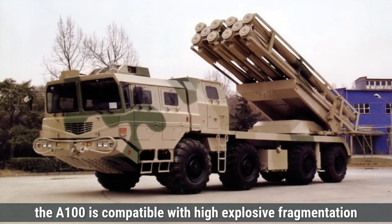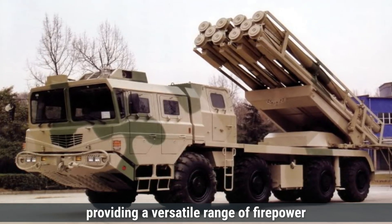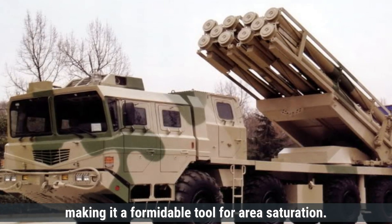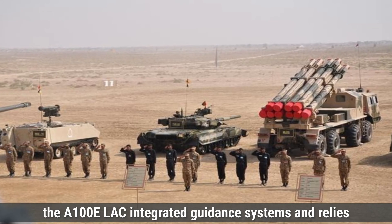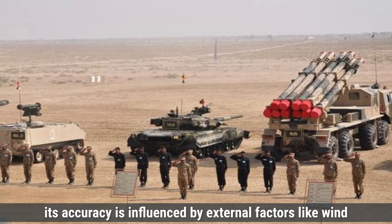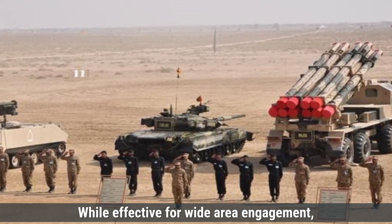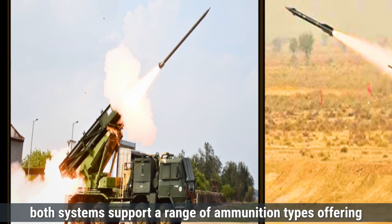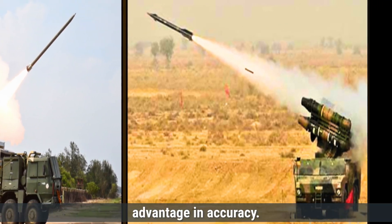The A-100E is compatible with high-explosive fragmentation rockets, cluster munitions, and incendiary rockets, providing a versatile range of firepower for various battlefield scenarios. It excels at delivering powerful salvos over long distances, making it a formidable tool for area saturation. However, unlike the Pinaka, the A-100E lacks integrated guidance systems and relies solely on ballistic trajectories. As a result, its accuracy is influenced by external factors like wind and range, leading to a higher circular error probable. While effective for wide-area engagement, its precision is less reliable compared to guided systems. Overall, the Pinaka's guided version provides a significant advantage in accuracy.